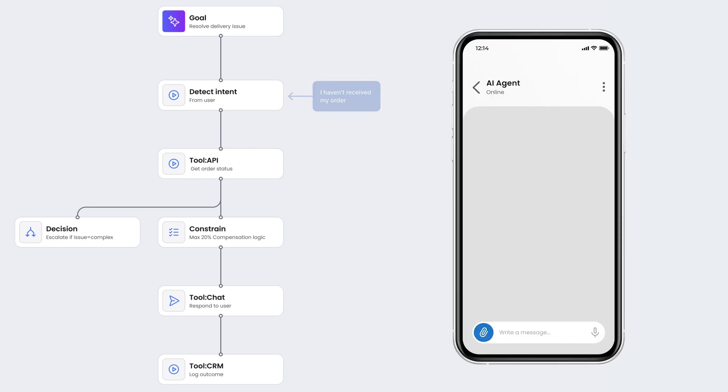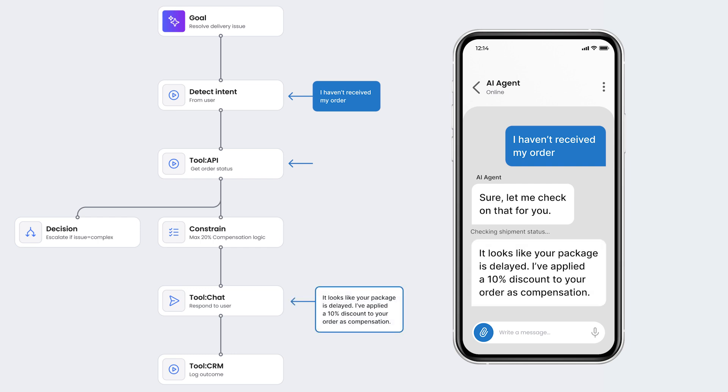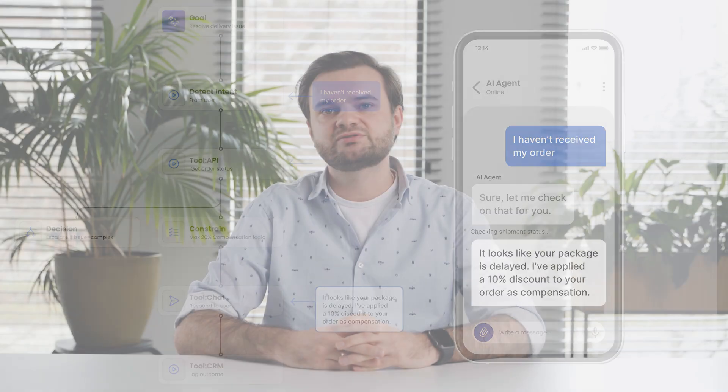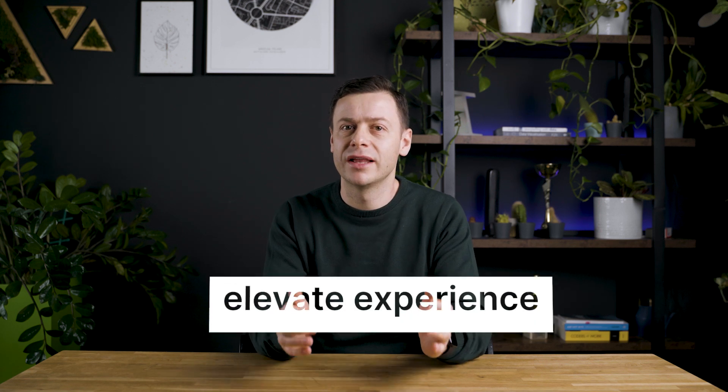Here we can see that the agent identified the user's intent, fetched shipment details via API, and generated a personalized response based on the delivery status. It applied 10% compensation and logged everything into the CRM system. AI agents powered by diagrams boost efficiency, save time, and elevate customer and employee experience, driving real results in retail and service.